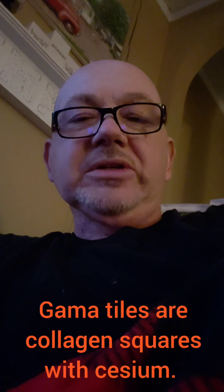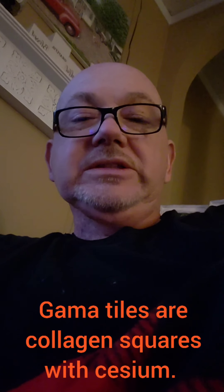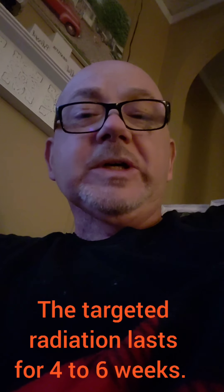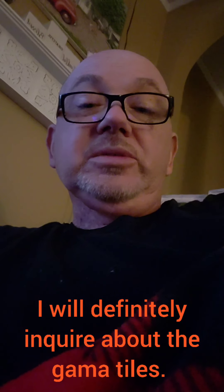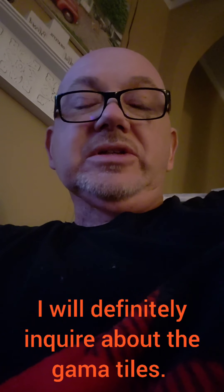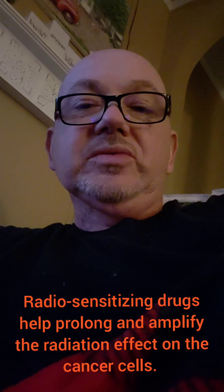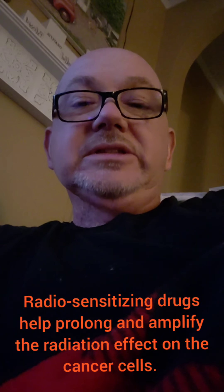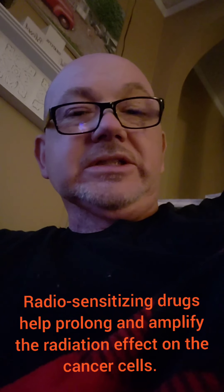I just need to decide whether or not I want to do radiation again, or if I'm going to have them put in something called gamma tiles — a collagen grid with cesium that takes the place of radiation. That's placed immediately from surgery. Knowing how I responded after the last surgery and grew a new tumor, it might be a good idea to go ahead with the gamma tiles, and already have the Keytruda in my system, which is also a radiosensitizing drug, plus still the Lymparza I'm taking, which is also radiosensitizing. Those basically amplify the radiation effect.